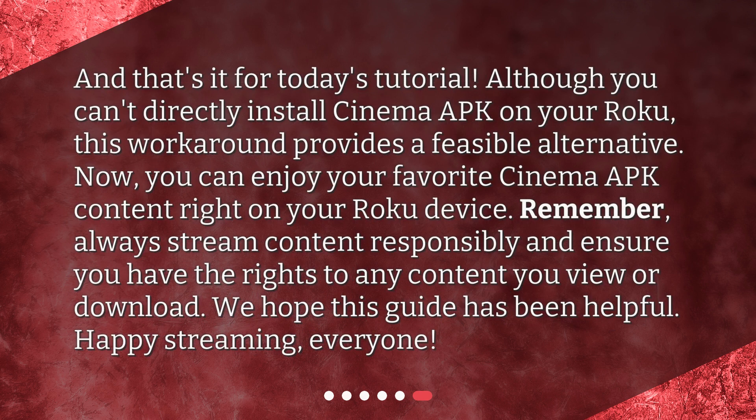And that's it for today's tutorial. Although you can't directly install Cinema APK on your Roku, this workaround provides a feasible alternative. Now you can enjoy your favorite Cinema APK content right on your Roku device. Remember, always stream content responsibly and ensure you have the rights to any content you view or download. We hope this guide has been helpful. Happy streaming, everyone!